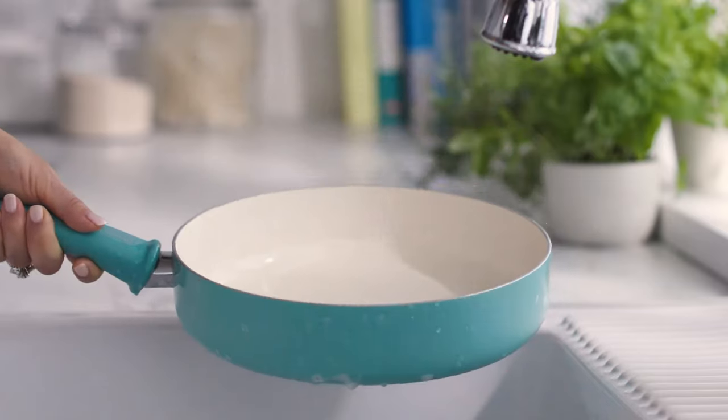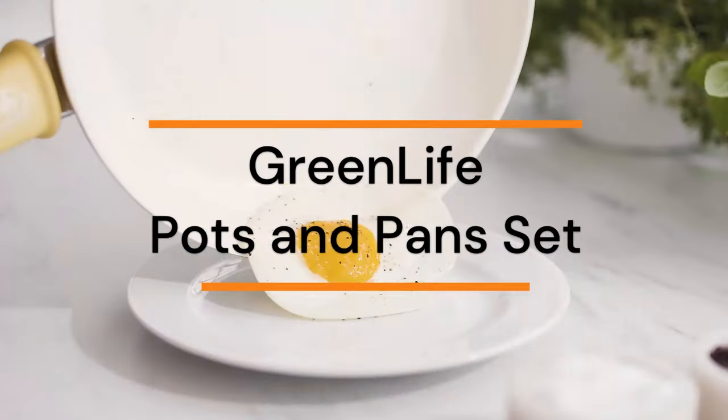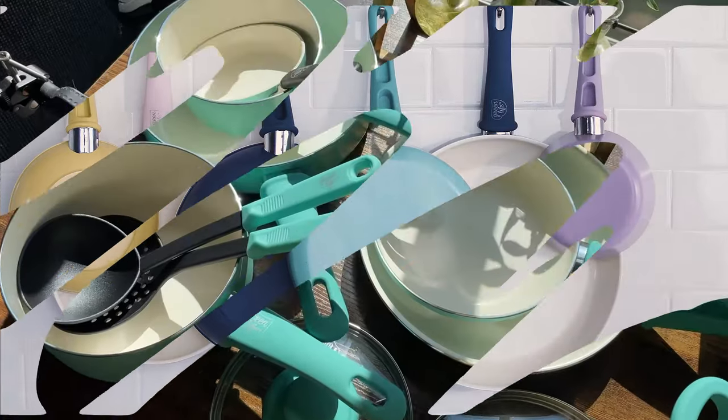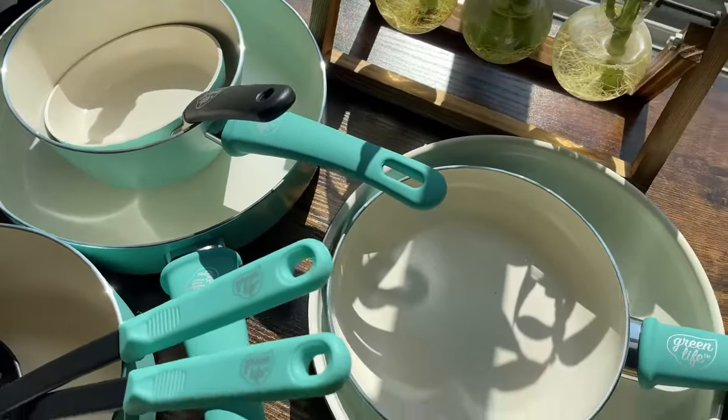Healthy ceramic non-stick: this healthy and easy-to-clean ceramic non-stick coating is derived from sand and delivers effortless release with quick cleanup. Toxin-free — this coating is free of PFAS, PFOA, lead, and cadmium, so you can make every meal healthier.